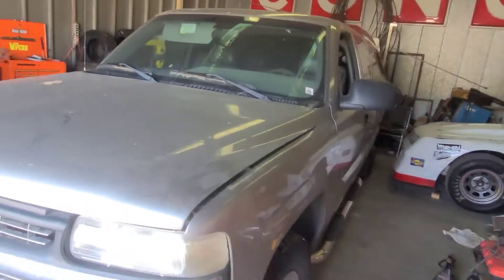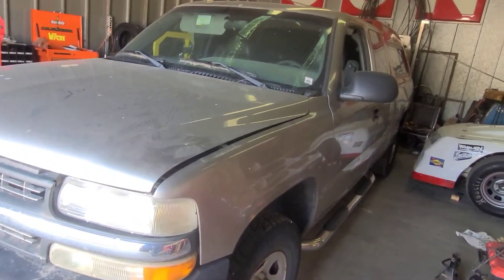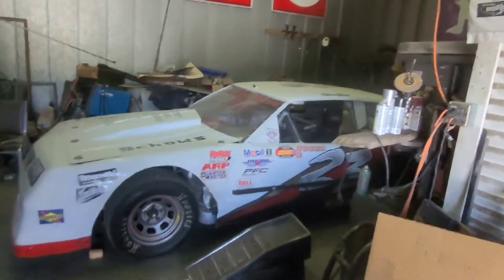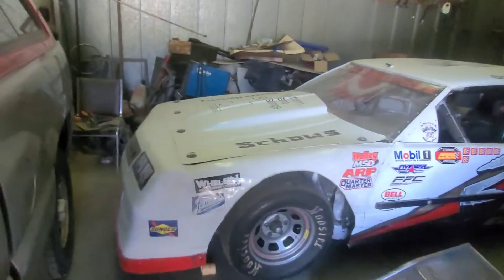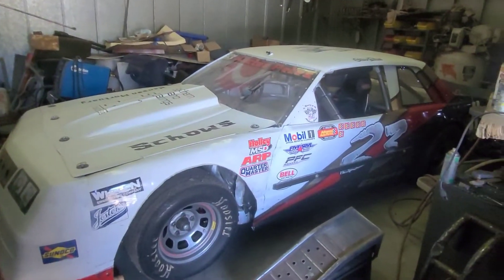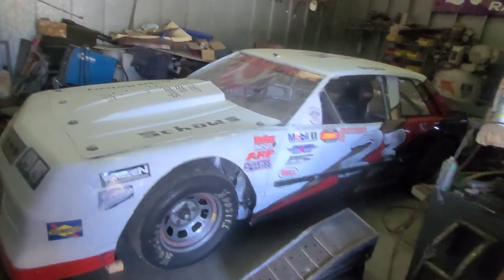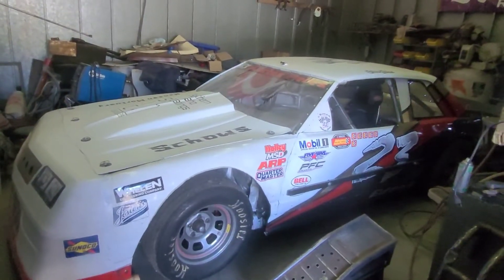It's been broke down for a while now. We got the old championship car back in the corner where the project car was, so we've got room in the shop to get this truck done. Then once we get the truck done, we're going to get the project car in here and get to working on it.